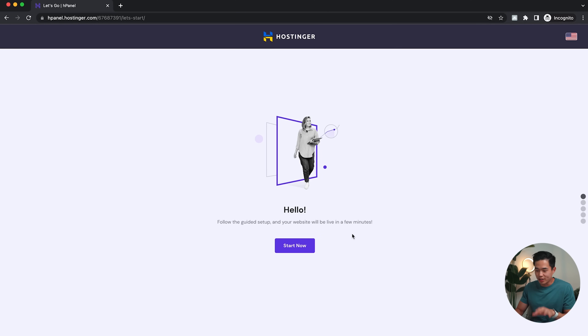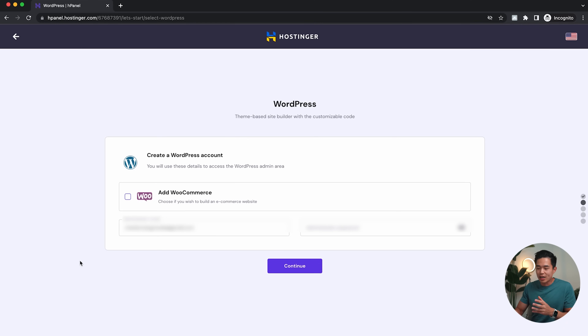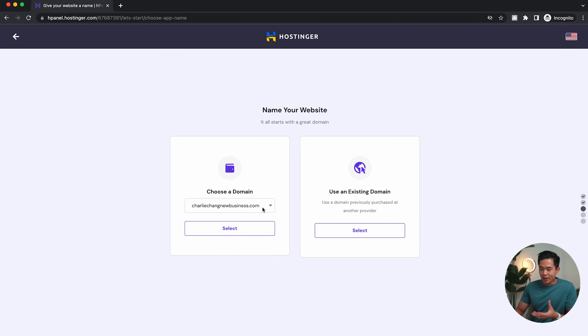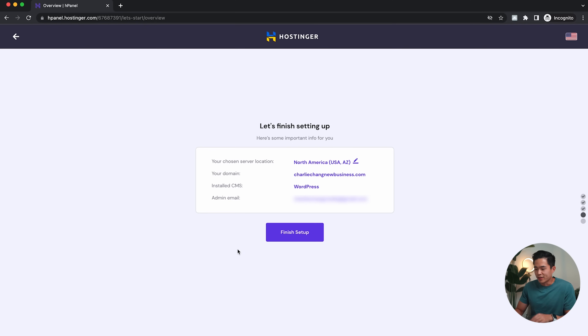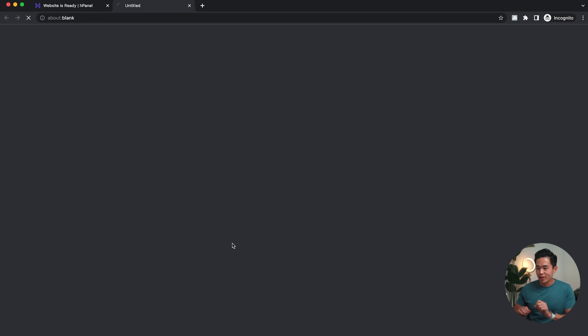I'll follow the guided setup — it's very easy. I'll select 'Build a Website,' then select WordPress since that's the platform we're using. That's going to have me create a WordPress account. After that I'll click Continue, select a template — for now I'll click Skip and show you how to add a template later. You'll name your website and choose the domain — we'll go with CharlieChangNewBusiness.com. I'll click 'Finish Setup,' and once done, we'll have the option to start editing our website. I'll click 'Edit Website' right here.